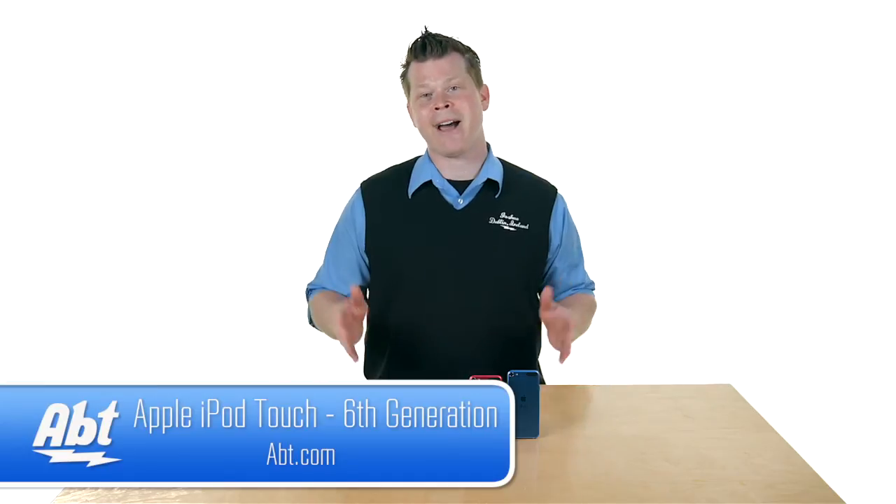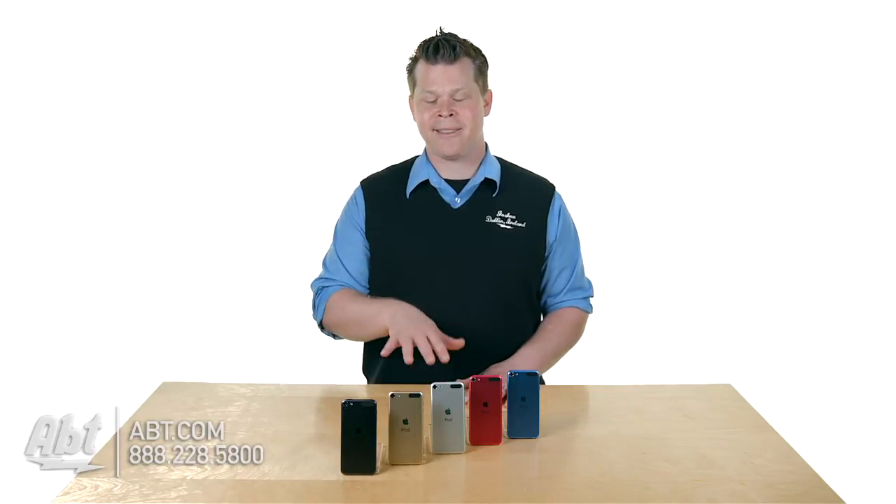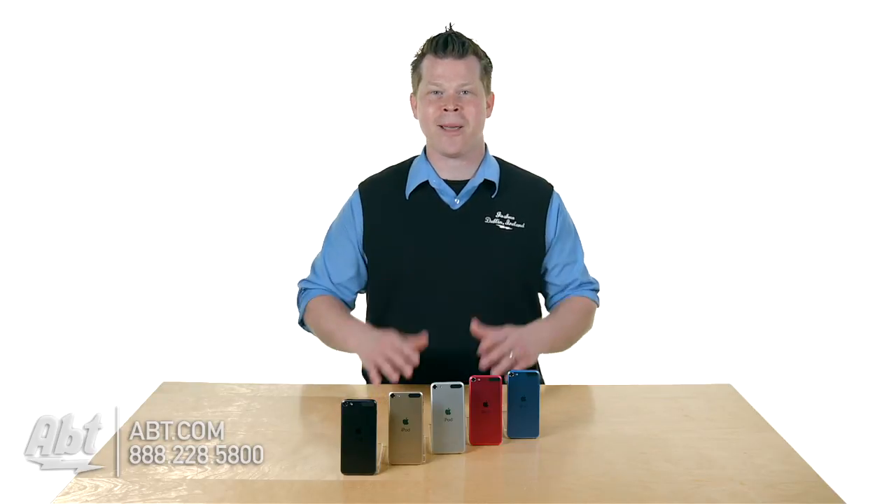Abt has a great variety of iPods and Apple products — we're authorized and we'd love to hear some comments. Do you think the 6th Gen is going to be the new iPod in your house?